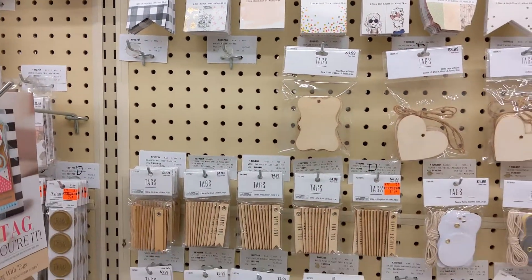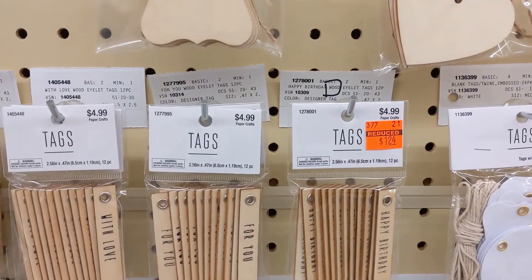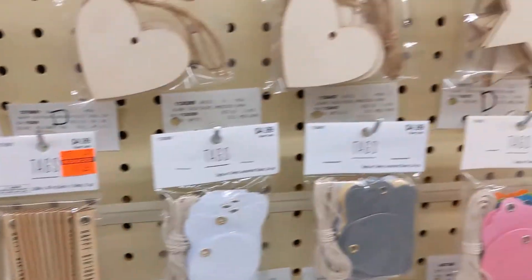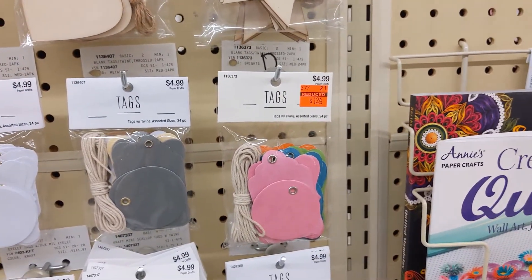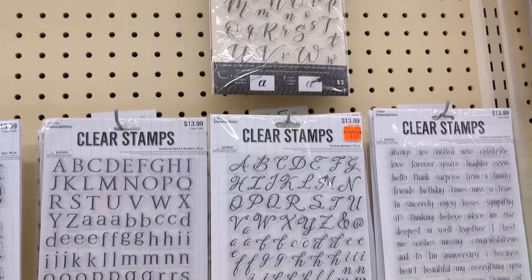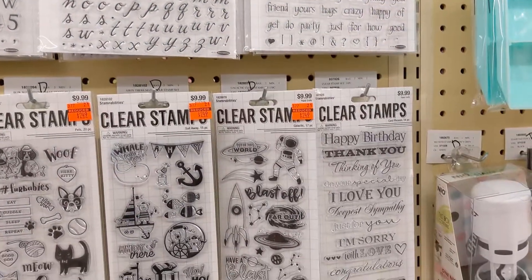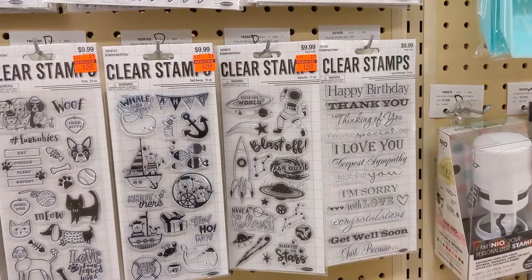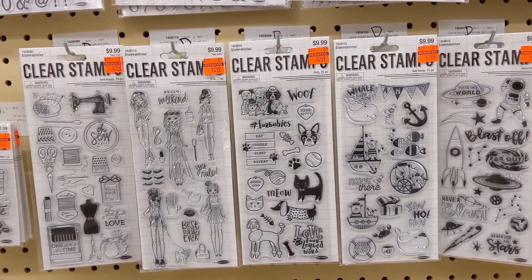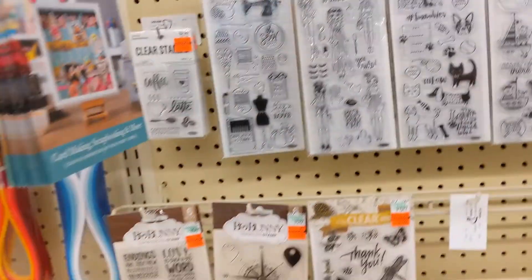They have some wood tags which were really cute — the Happy Birthday one for $0.24. I bought a bunch of different stickers and whatnot, so I'm going to show you those in a different video. But they had all these really cute stamps here for dirt cheap — $2.49. Not bad at all. They're clear stamps.